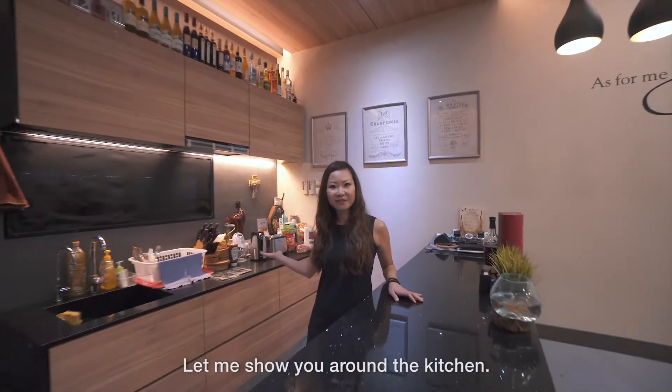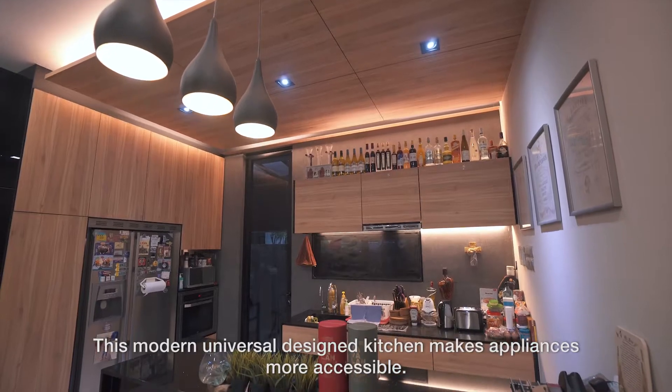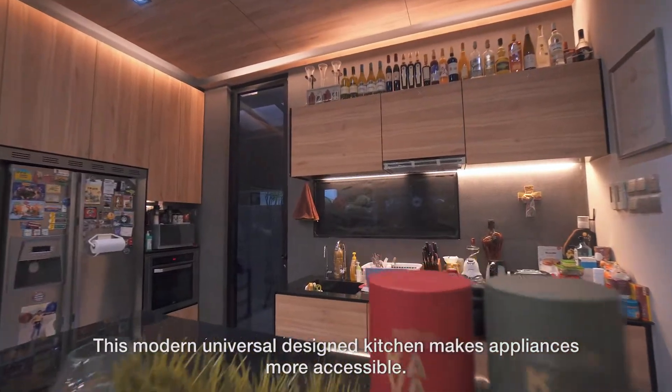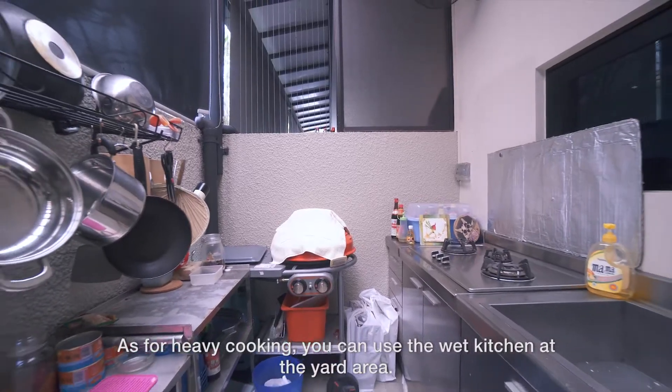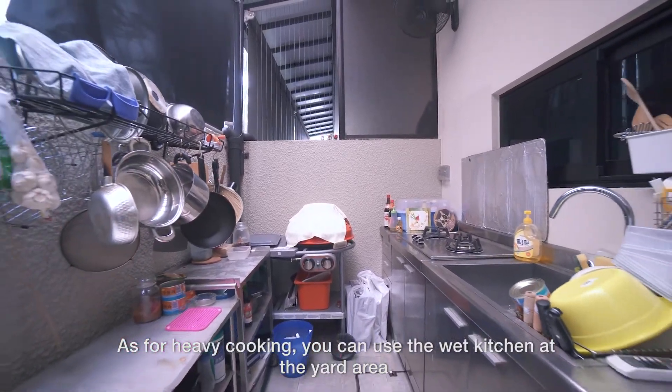Let me show you around the kitchen. This modern universal design kitchen makes appliances more accessible. For heavy cooking, you can use the wet kitchen at the yard area.